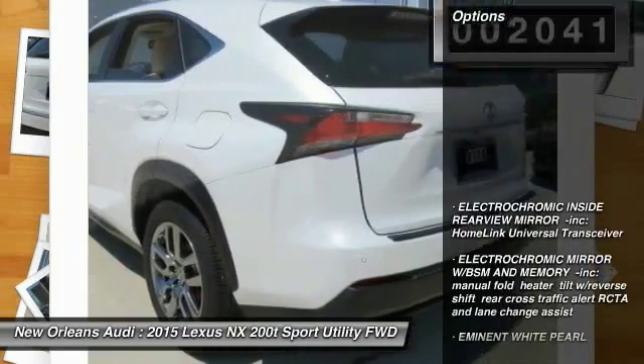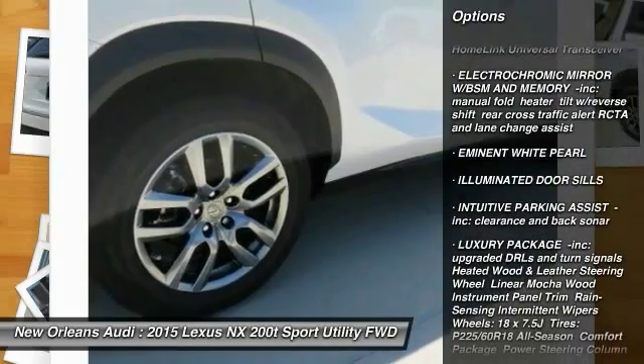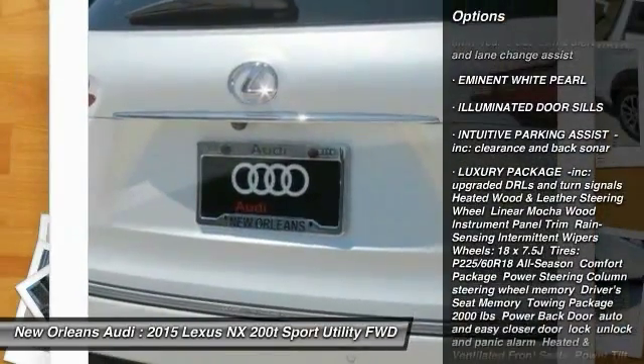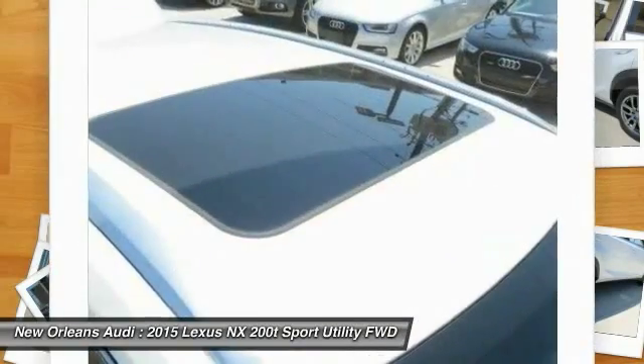Lane departure warning, traction control, anti-lock braking system, keyless entry, stability control, back-up camera, steering wheel audio controls, power passenger seat, leather wrapped steering wheel, Bluetooth.